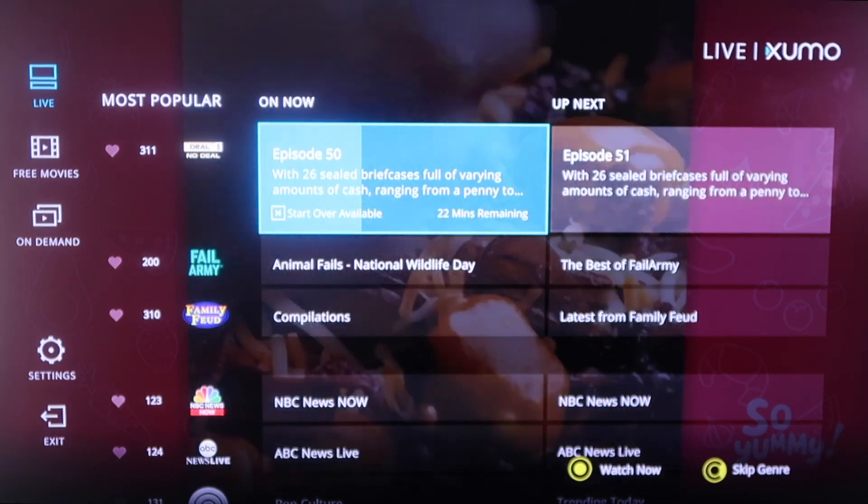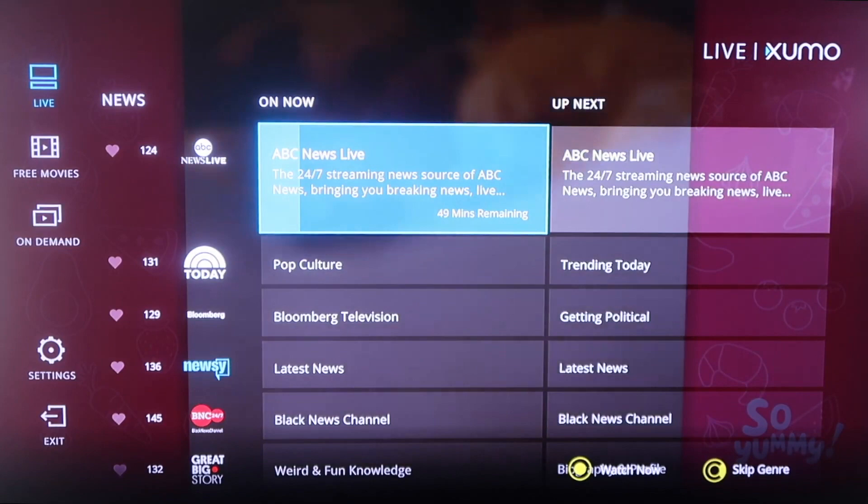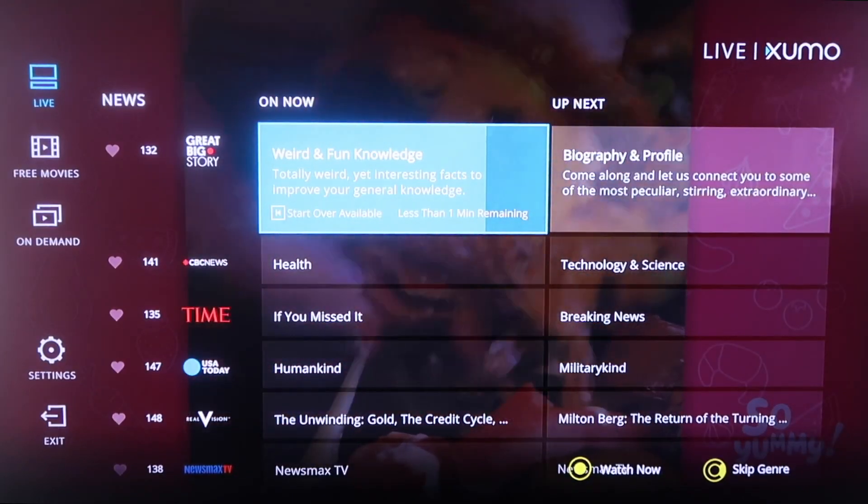The great thing about this is it's all free. You don't have to pay for it — that's what I love about it. It's got the Today Show on there. You just scroll down and you'll see a lot of familiar, popular names and companies that you may be fans of, like USA Today and Time.